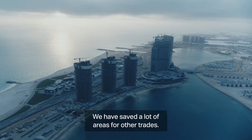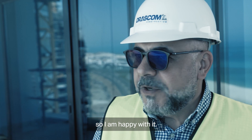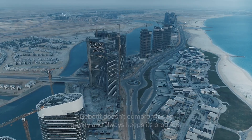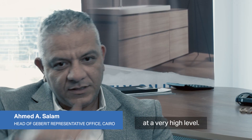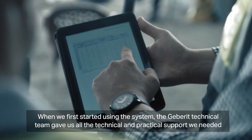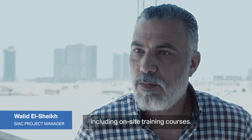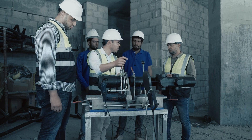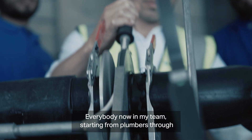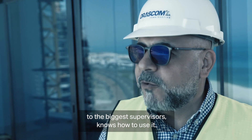We are saving a lot of area for other trades, so I'm happy with it. Geberit doesn't compromise on quality and always keeps their products at a very high level. Of course, once we started using the system, the people at Geberit support us technically, practically, and with training.